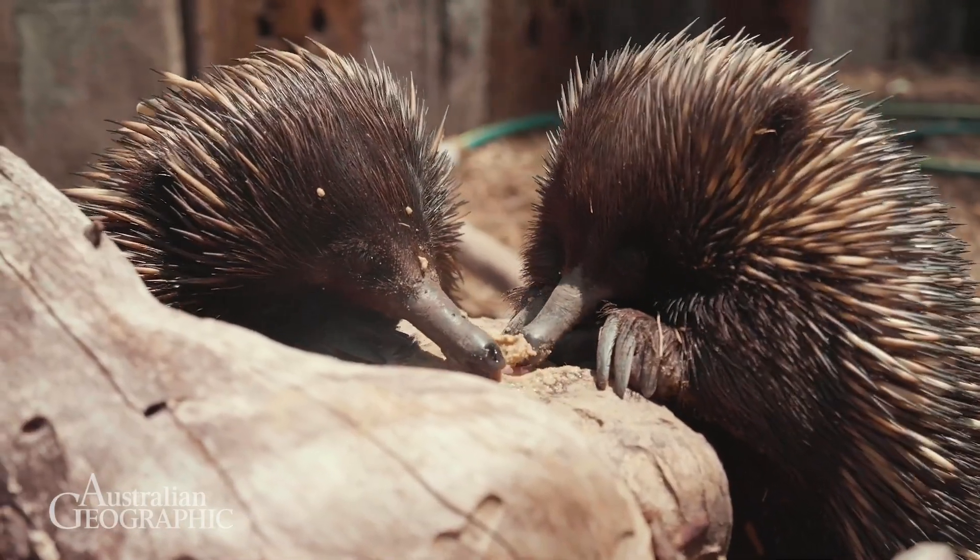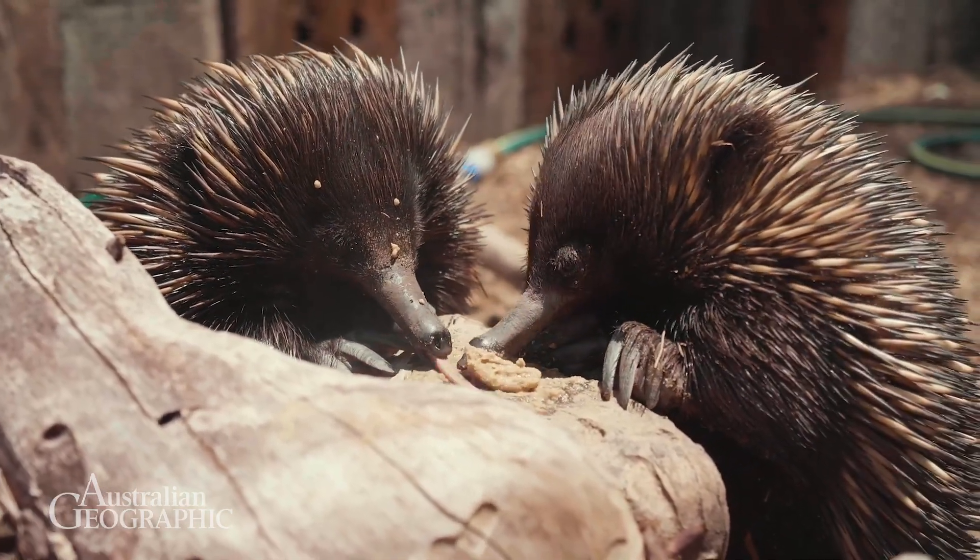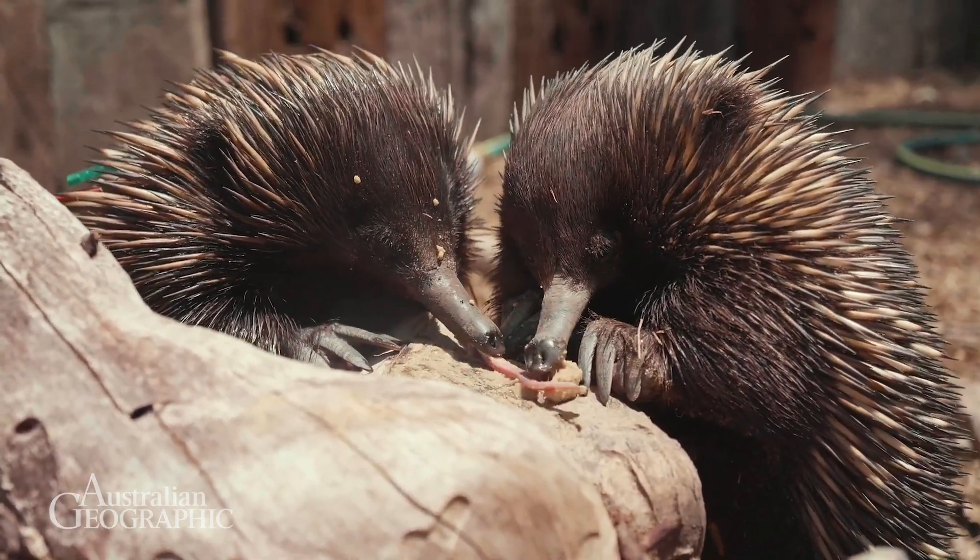The echidnas really do seem to like the new diet, which is very nice because it's rare when an animal likes something that's good for them. For animals that don't take to it immediately, or new animals coming through the hospital, we can add things that won't damage that alkaline gut. They seem to really like avocado — avocado has a fatty acid composition similar to termites, which could be what's attracting them.